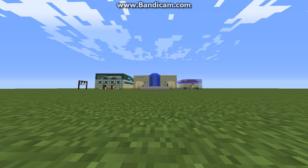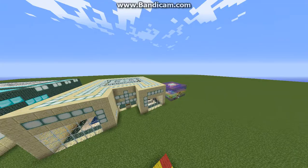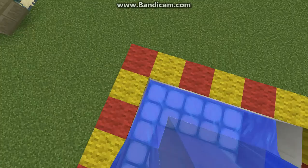Hey guys, Patrick here and I'm going to show you my map for Minecraft. First we're starting off with this nicely made water fountain. It's got nice sea lanterns at the bottom and nice putting on carpets.